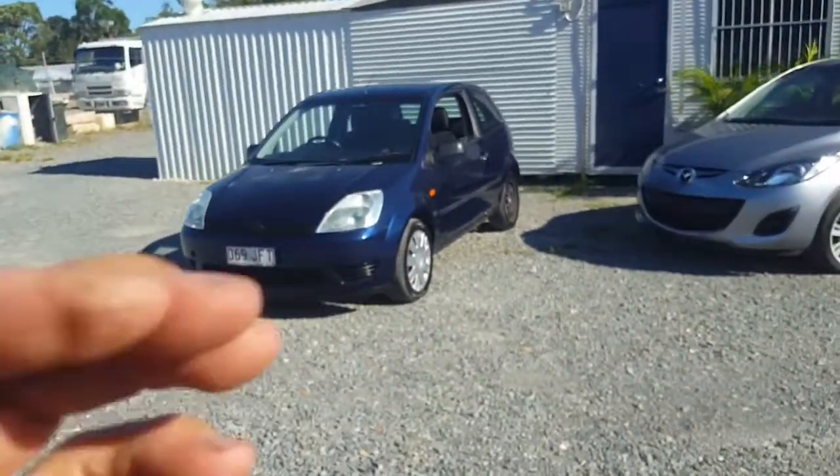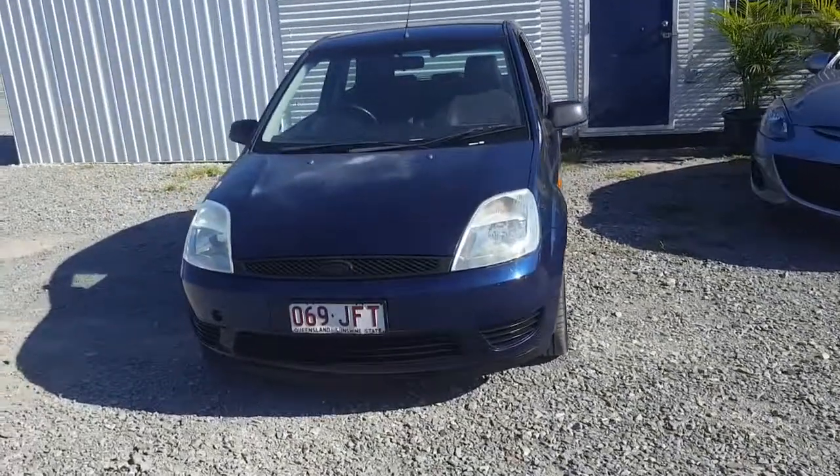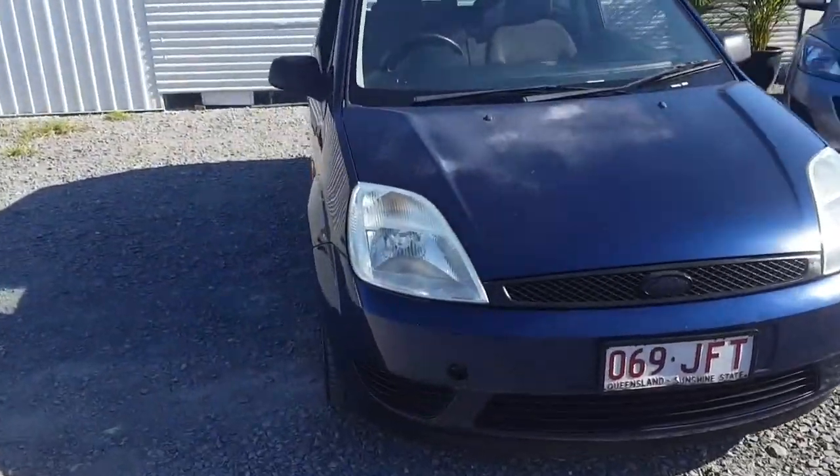I'm Dean Argent, a university qualified mechanical engineer and I'm the owner of usedvehiclesales.com.au. In this video I'm going to take you on a walkthrough of this cheap and cheerful 2005 Ford Fiesta that I have for sale here on my yard.